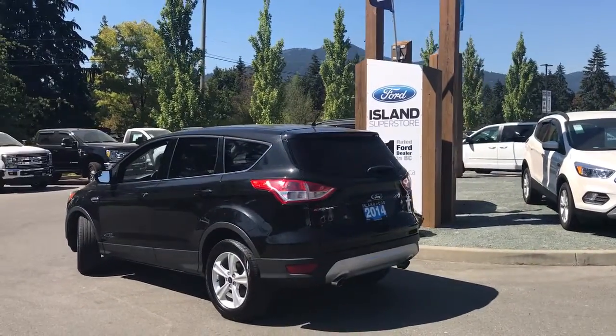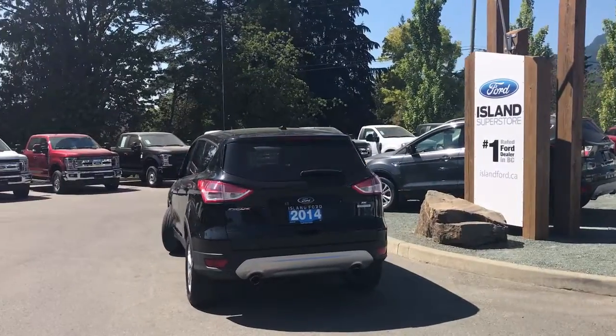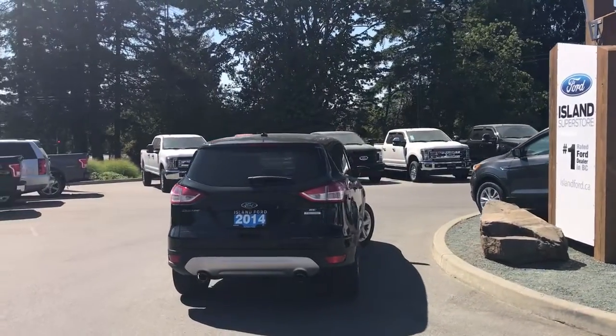It's really easy to get into this vehicle. Just talk to our sales team — they'd be happy to take you out on a test drive. And should you require financing, our finance team is friendly and knowledgeable.